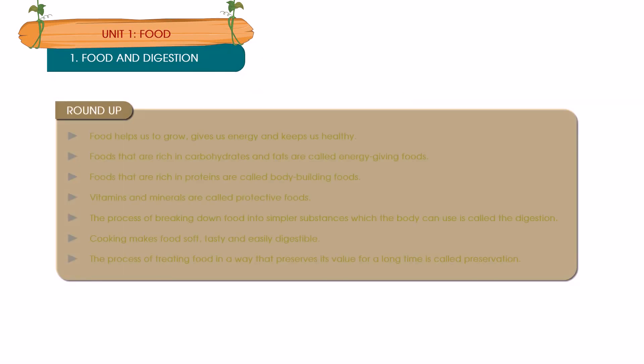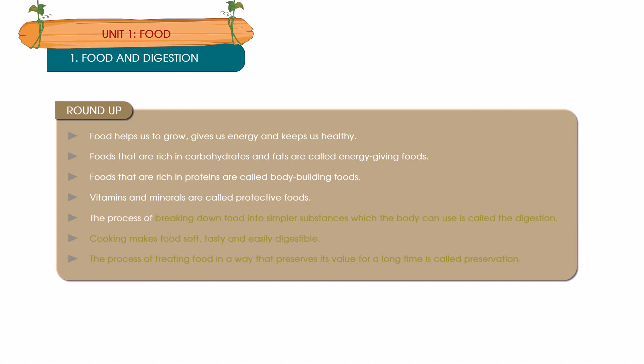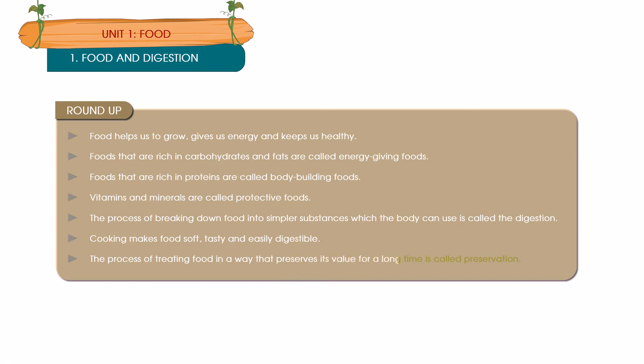Roundup: Food helps us to grow, gives us energy and keeps us healthy. Foods that are rich in carbohydrates and fats are called energy giving foods. Foods that are rich in proteins are called bodybuilding foods. Vitamins and minerals are called protective foods. The process of breaking down food into simple substances which the body can use is called digestion. Cooking makes food soft, tasty and easily digestible. The process of treating food in a way that preserves its value for a long time is called preservation.